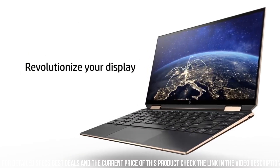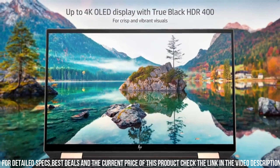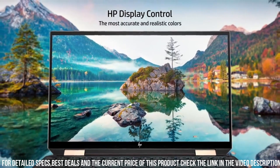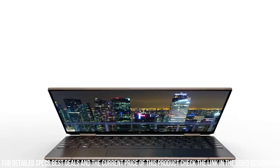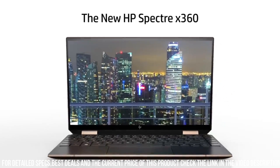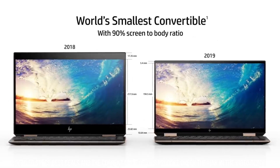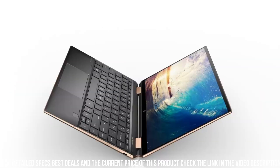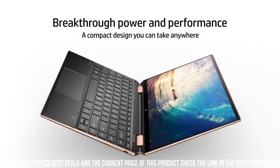The laptop also has a backlit keyboard and a responsive touchpad for comfortable and convenient typing and navigation. The HP New Spectre X360 also comes equipped with a range of connectivity options, including Thunderbolt 4, USB-C, and HDMI ports. It also has a long battery life of up to 16 hours, making it ideal for on-the-go use.